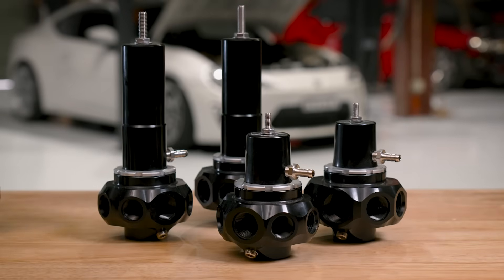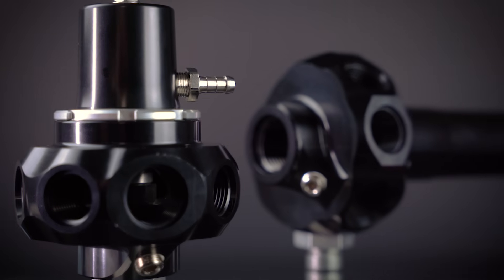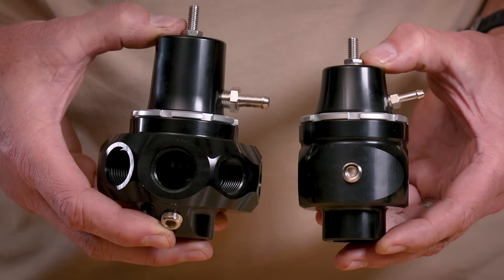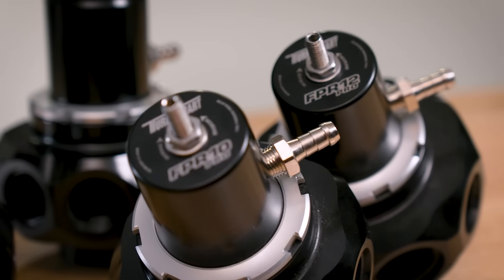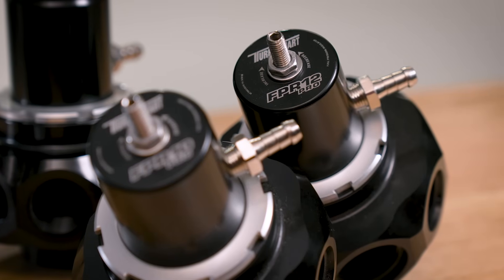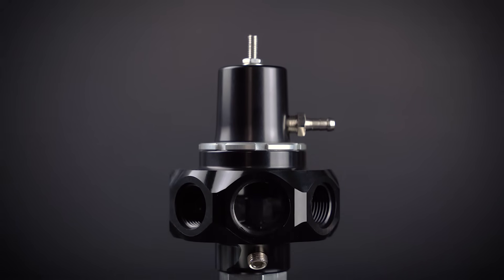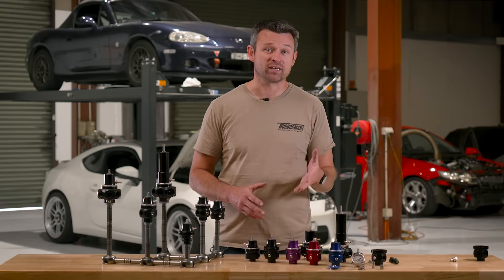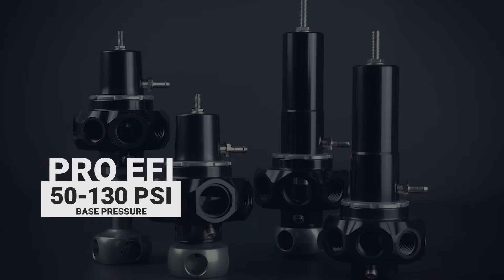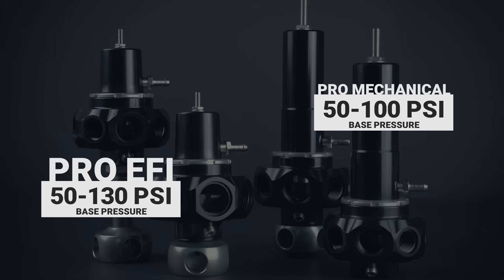Now we move onto the big Bertha range — the Pro range of fuel pressure regulators, which only come in black. These have been designed for serious engines with serious drinking problems. Physically larger than the standard range, the Pro range has an EFI and a mechanical variant, and only come in dash 10 and dash 12 sizing. You'll also notice that the Pro FPRs have no less than five inlet ports, which accommodates multiple stages of fuel injectors even on V8 engines. The Pro EFI allows between 50 and 130 psi of base pressure, and the Pro M — for mechanical — allows 50 to 100 psi of base fuel pressure.